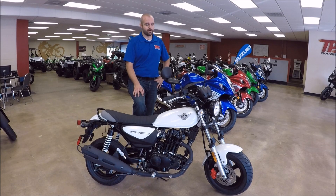Hey everyone, I'm David with Team Power Sports Raleigh, and as an owner of a Honda Grom, I wanted to show you everything that the Kymco Spade has that the Grom doesn't.